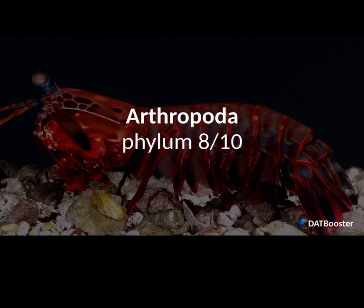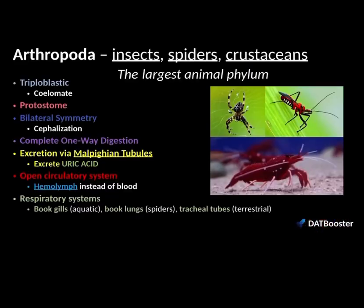This is phylum eight out of ten that we're going to look at, and this is a big phylum. In fact, Arthropoda is the largest animal phylum in Kingdom Animalia. It includes insects, spiders, and crustaceans — those are the three groups that we're going to look at.